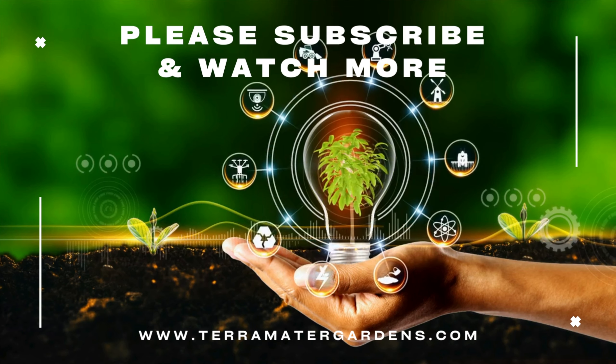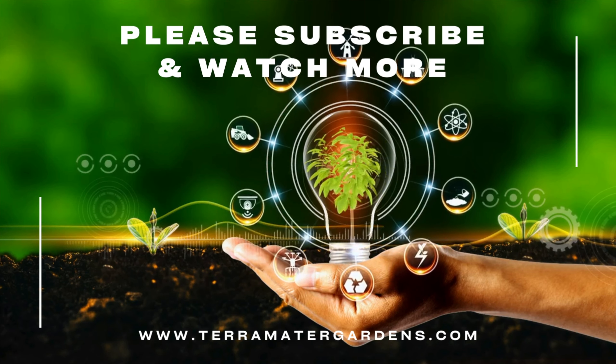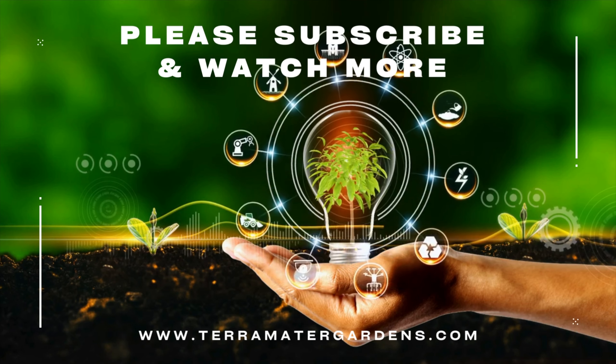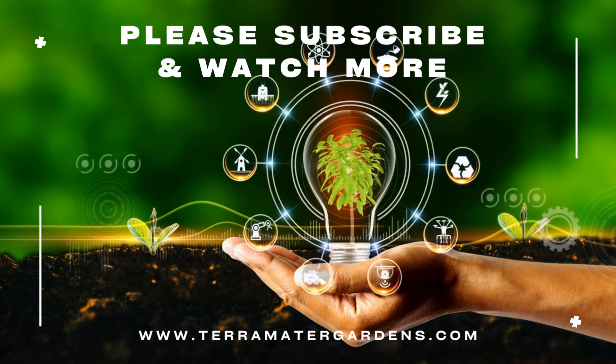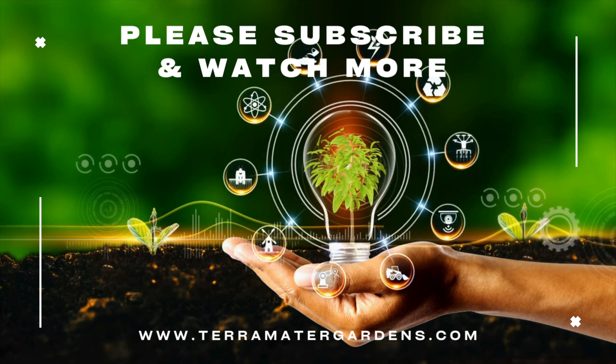And there you have it — a closer look at the versatile mountain mint. With its aromatic foliage, attractive flowers, and multiple uses, it's a fantastic addition to any garden herb collection. We hope you enjoyed this exploration of mountain mint on our channel. If you found this video informative, don't forget to give it a thumbs up and subscribe for more captivating plant profiles. Thank you for watching and happy gardening!